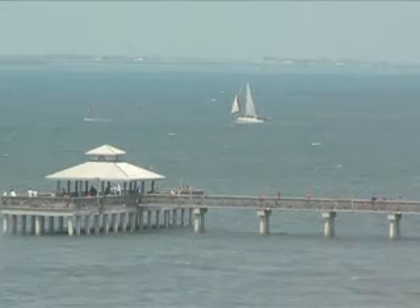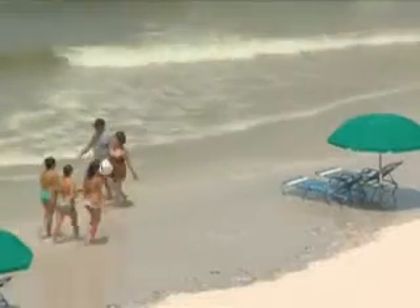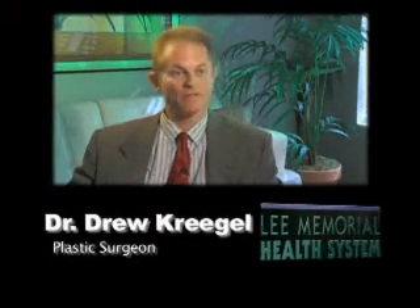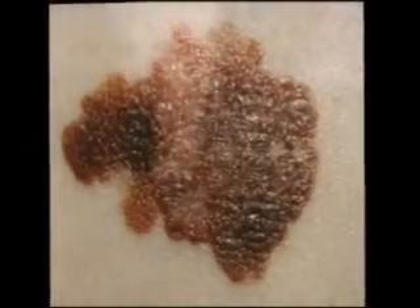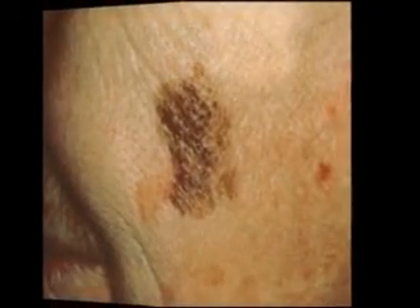Some people compare Southwest Florida to living in paradise, but the Sunshine State can create a lot of stress on your skin. We know that light complexion people are significantly more at risk for developing skin cancers than medium and darker pigmented people. More than one million cases of skin cancer will be diagnosed this year, so no matter what type of genetic makeup you have, it's important to do a self-examination.